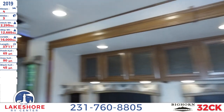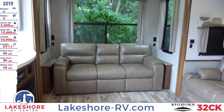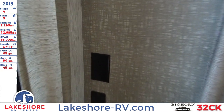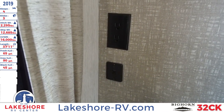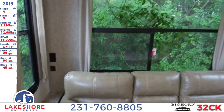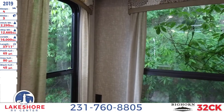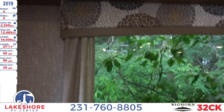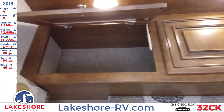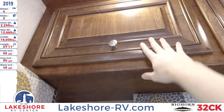Looking to the back of the unit, you'll see a nice large living area with a tri-fold sofa. It folds out to provide some sleeping space, and there's an outlet and USB charging spot so you have those conveniences when it's folded out. There are lots of windows throughout for natural light. Up above there's storage space that flips open and holds itself open while you load it.